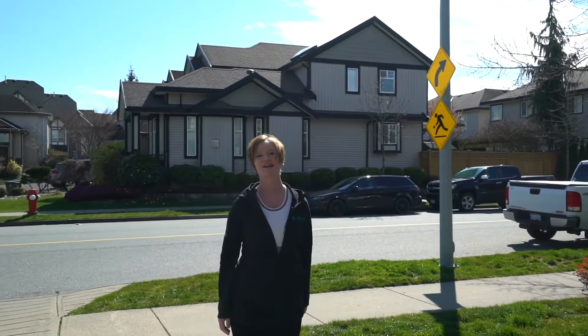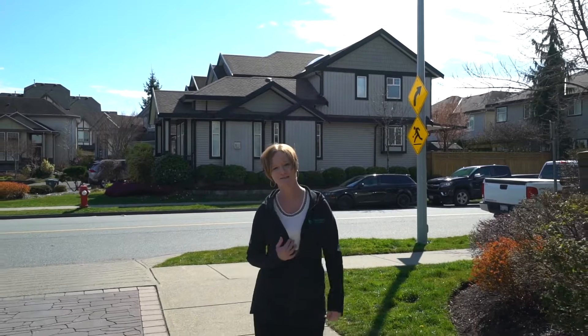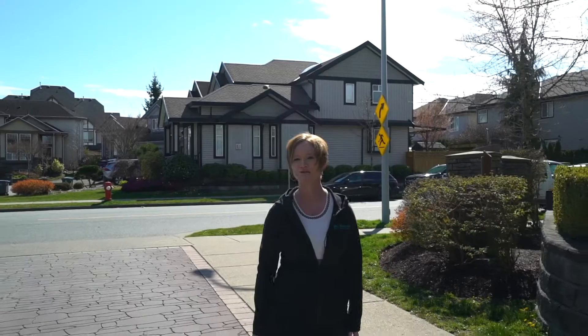Welcome to Encore at Hillcrest, located at 18701 66th Avenue in East Cloverdale. My name is Bettina Reid. I'm with Balance Real Estate Group and Home Life Benchmark Realty. Let's go take a look at Unit 124.